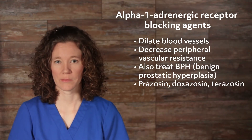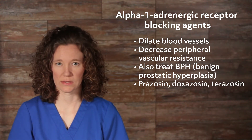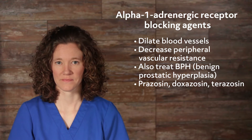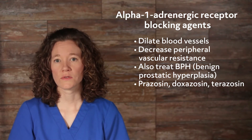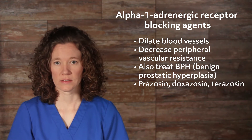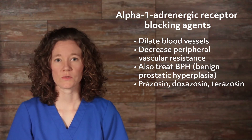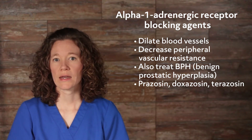Alpha-1 adrenergic receptor blocking agents dilate blood vessels and decrease peripheral vascular resistance. These include drugs such as prazosin, doxazosin, and terazosin. In addition to treating hypertension, these alpha-1 blocking drugs are also given for BPH, or benign prostatic hyperplasia, a condition characterized by obstructed urine flow as the enlarged prostate gland presses on the urethra. Alpha-1 blocking agents relax muscles in the prostate and urinary bladder, which decreases urinary retention and improves urine flow.